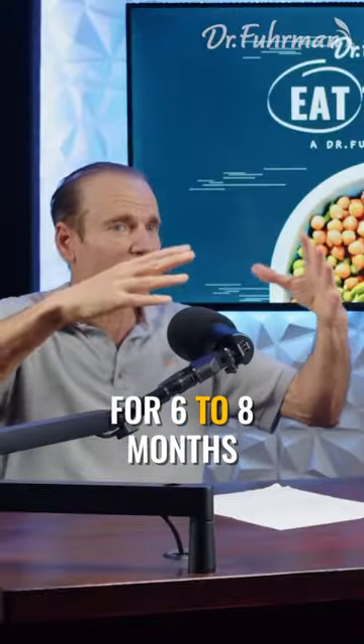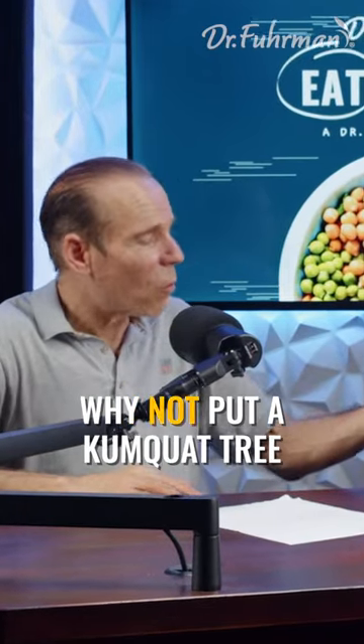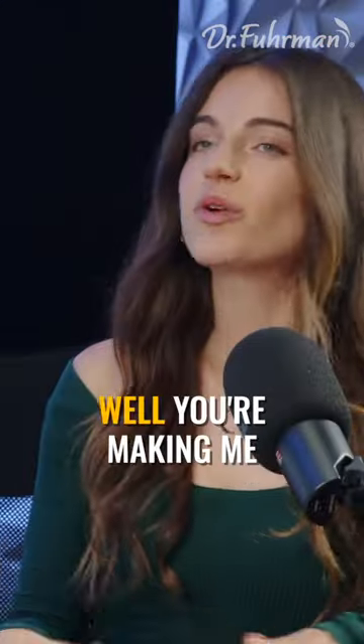You can keep it outside or in your living room — it has a beautiful aroma. The kumquats stay on the tree for six to eight months. You can keep it inside your house, just grow it in your living room. It's a beautiful plant that produces anti-cancer food right on it.